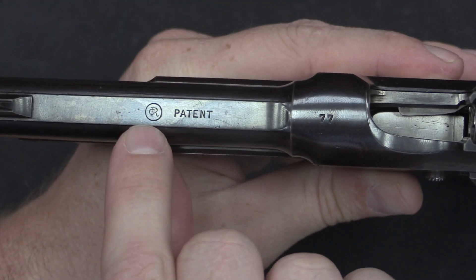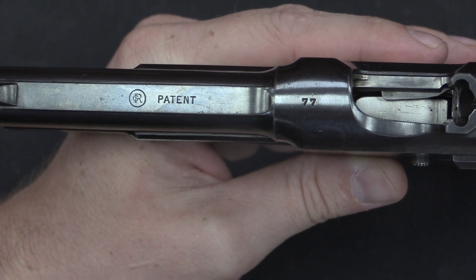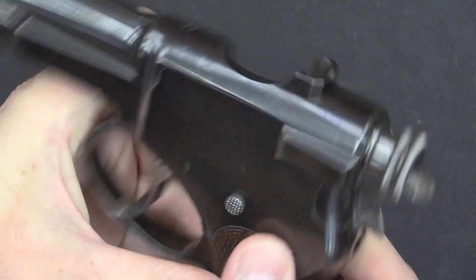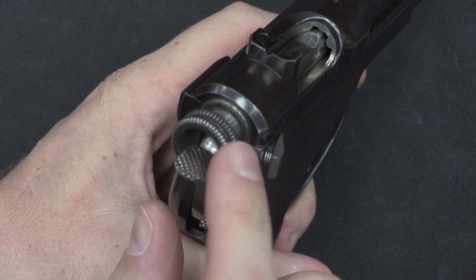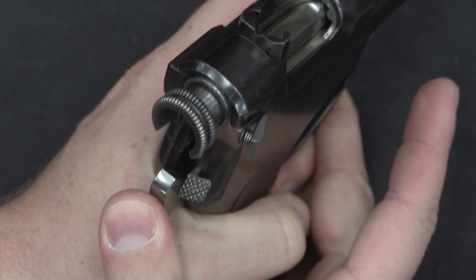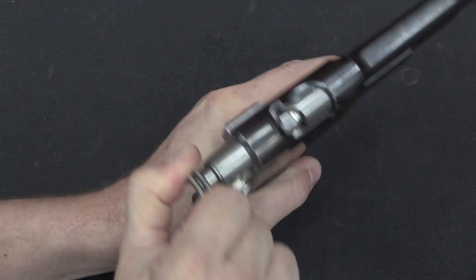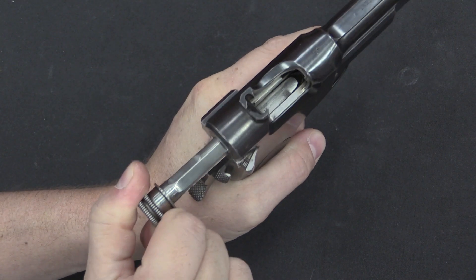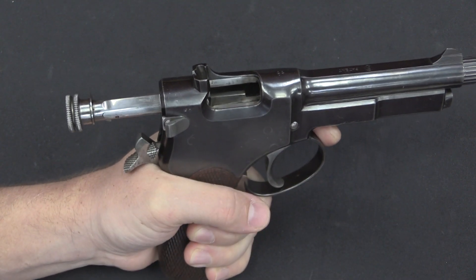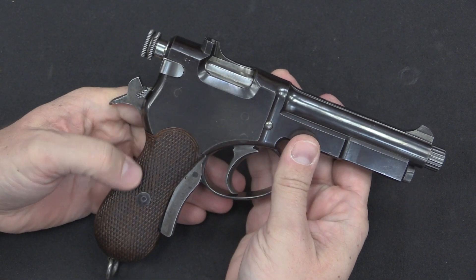I'll point out it has a GR Georg Roth marking, patent, and serial number 77 — those are the only markings on this pistol. This control right here is our bolt release, which allows me to close the bolt. Now if I pull back on this cocking piece without rotating it, I will pull the whole barrel along with the bolt. You can see the barrel is coming back here. When the barrel comes all the way back, it snaps forward — that would allow an empty case underneath to eject — and now you're ready to fire another round. This would close if it weren't locked open by the empty magazine.